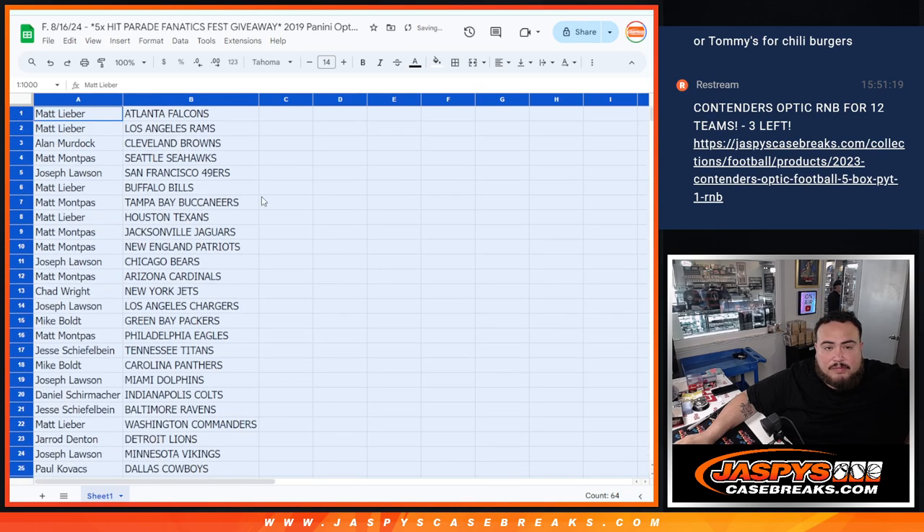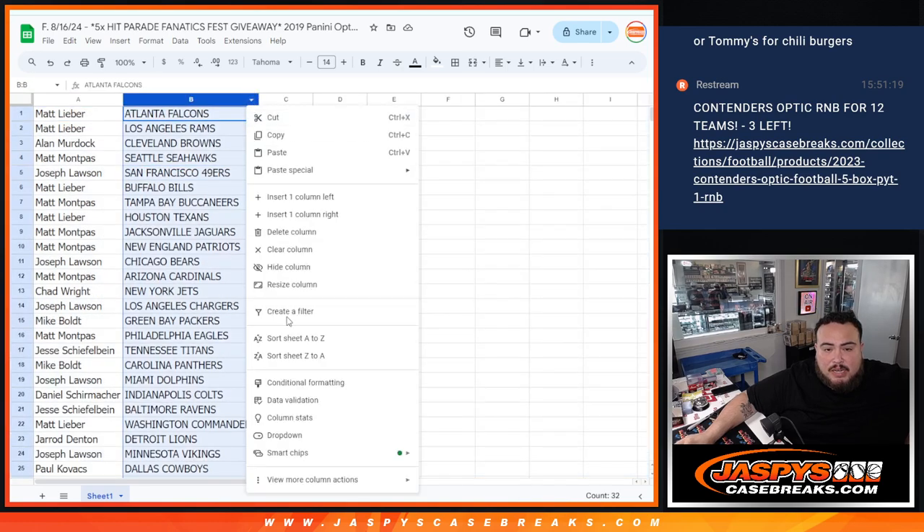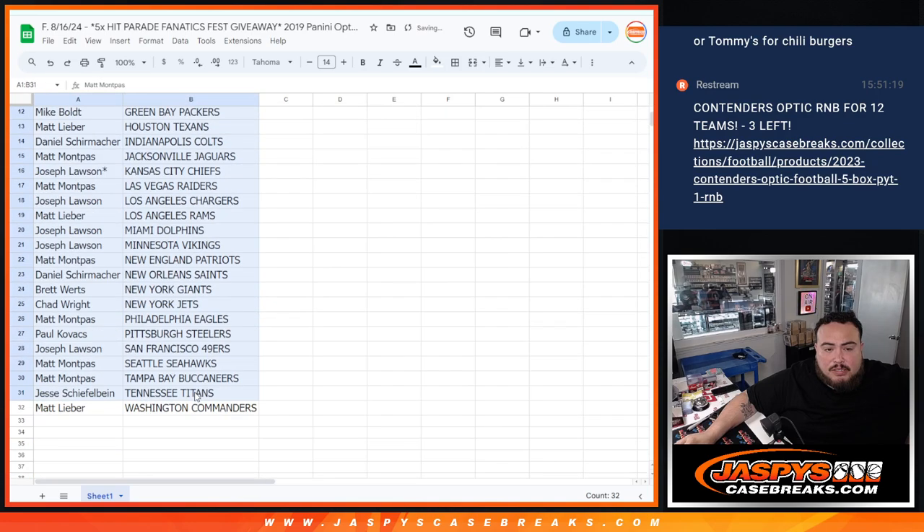All righty. So again, no trading guys, but I'll let you quickly see your teams.